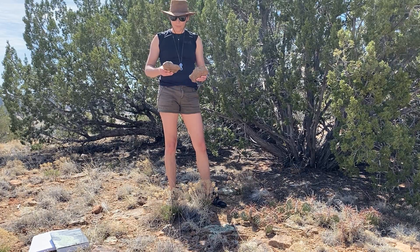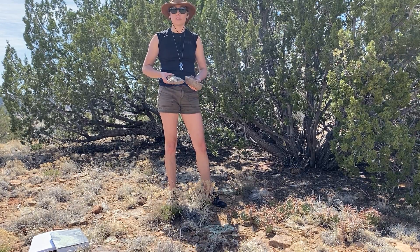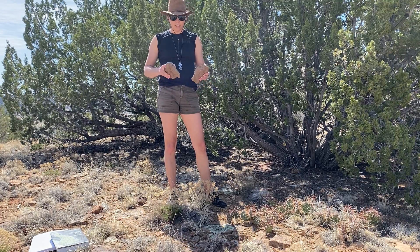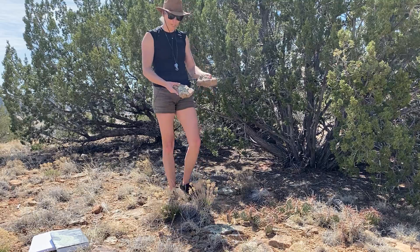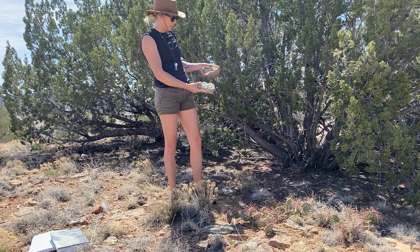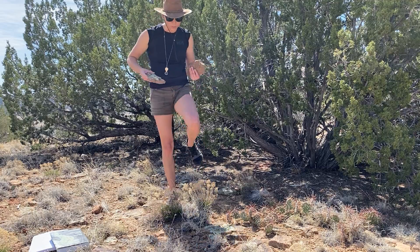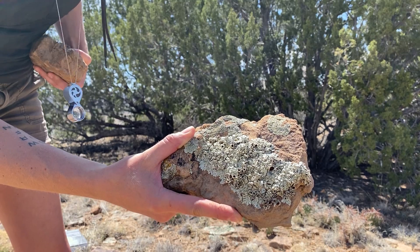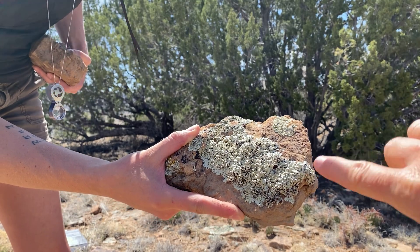Erin just told you a little bit about apothecia and I want to emphasize the importance of apothecia and reproductive structures in general for identifying lichens. Superficially things can look quite similar — these are both kind of mint green, yellowish green lichens on these rocks. But if we zoom in, here's the one that Erin just showed you and you can see the apothecia, those big brown spots, really quite well.